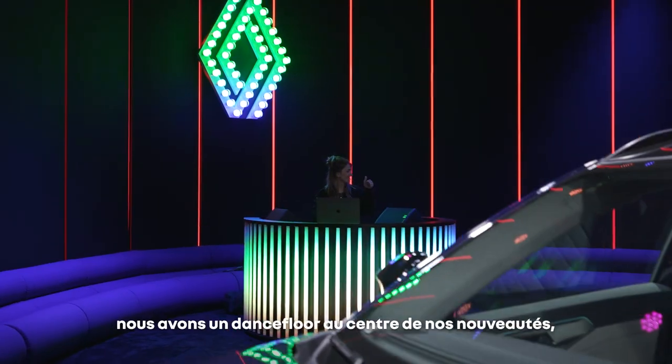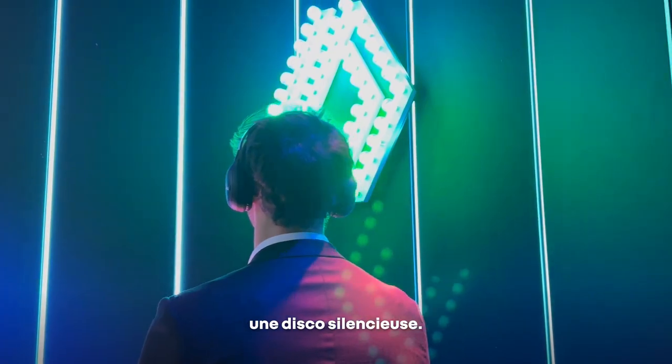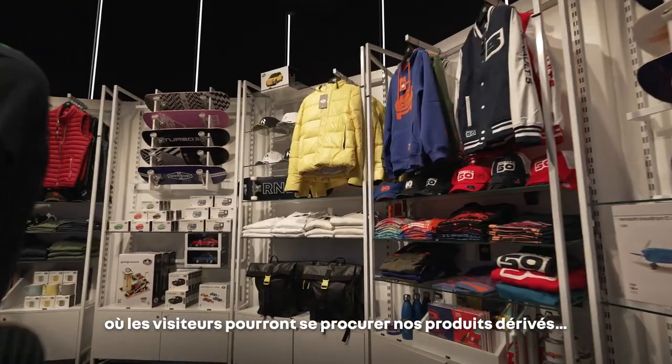We have different areas inside the pavilion. There's the dance floor in the middle where you have the novelty — it's like a night club and a day club, a disco with no noise. And of course there's a boutique area where people will be able to buy merchandising. So that's basically the areas of the pavilion.